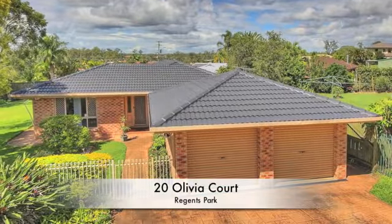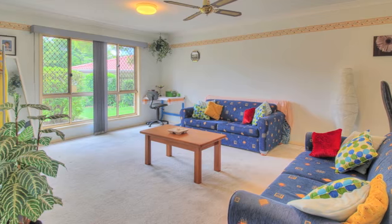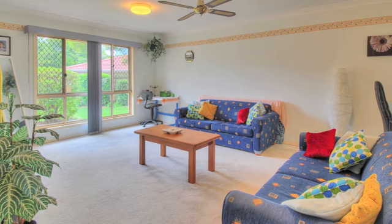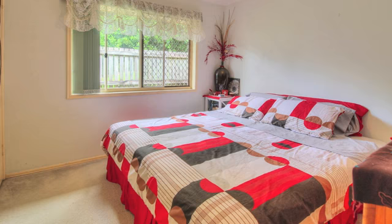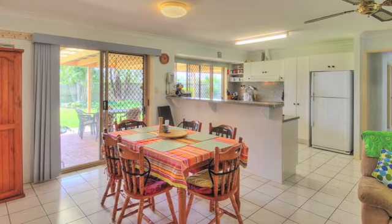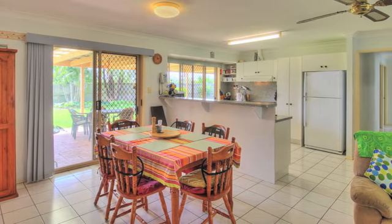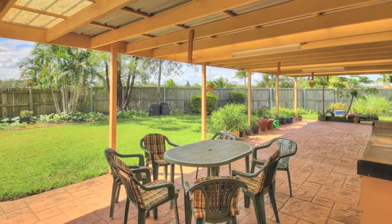This large home is full of surprises on 794 square meters in a quiet cul-de-sac, walk to local primary and daycare, local shops and transport. Four bedrooms plus an extra room, large living areas, and so much more. Five minutes to the Logan motorway, then 35 minutes to Brisbane CBD, Gold Coast, and Brisbane Airport.